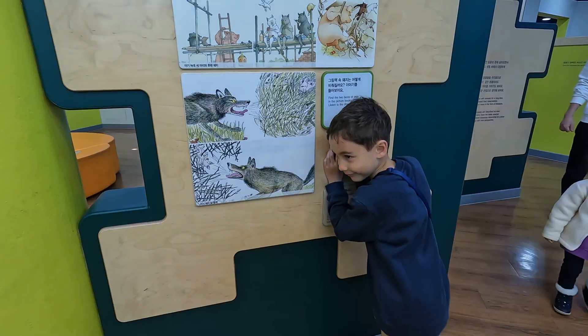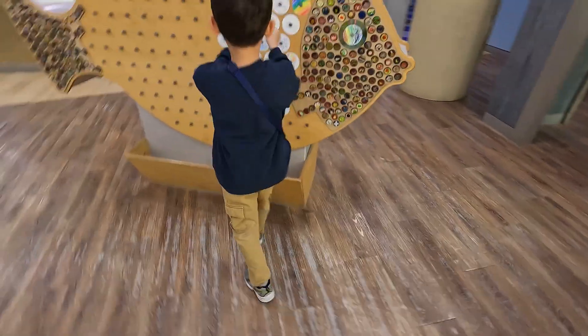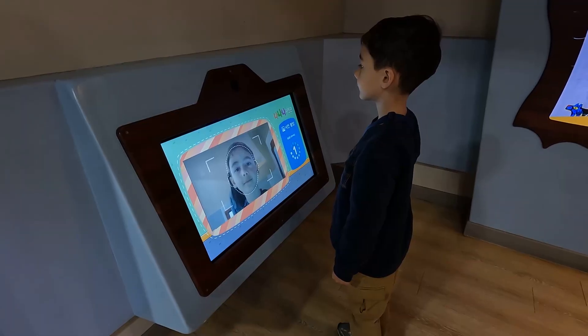Here we are printing something and listening. And let's put this thing on this fish over here. Let's take a photo.